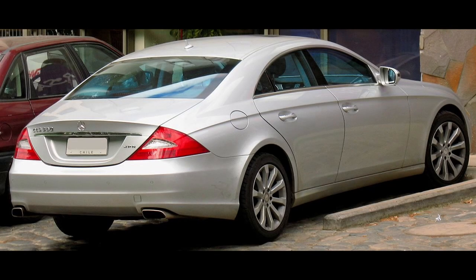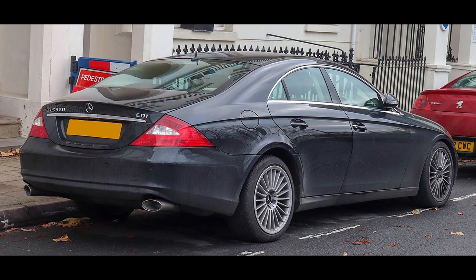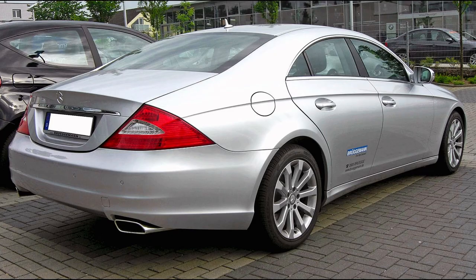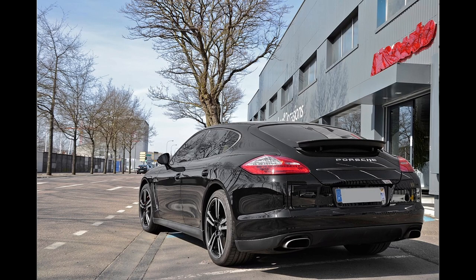The CLS is a four-door coupé produced by German manufacturer Mercedes-Benz. It began production in 2004 and ended in 2010. This is one of the very first four-door coupés in existence and became quite the popular model afterwards, with BMW, Volkswagen, Audi and Porsche making their own interpretation of the CLS shortly afterwards.